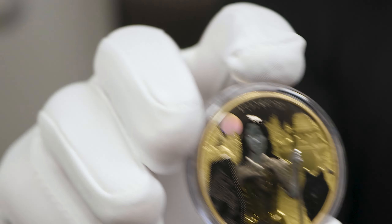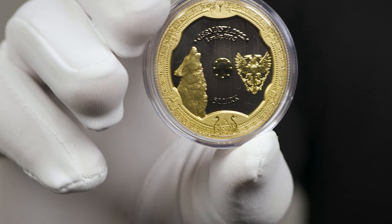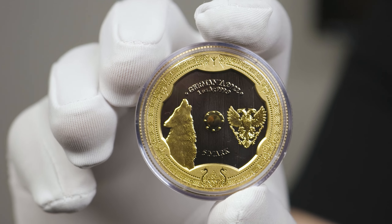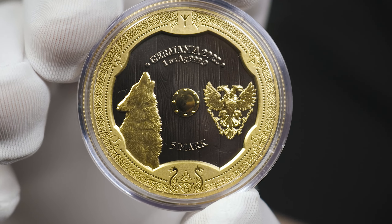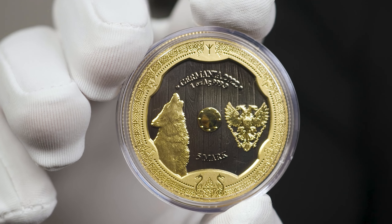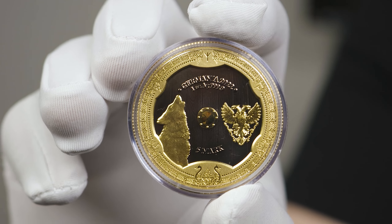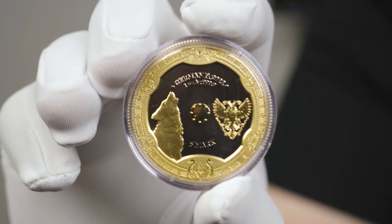Onto the obverse, and I absolutely love this design in the bullion version; now we're treated to this enhanced version. You have the shield background with its wood grain covered in ruthenium, a wolf howling, and the Germania effigy in a matte gilding. Speaking back to the bullion version, the rim was intricate but the finer details were hard to see. This gilded version really allows all those small rings at the 2, 4, 6, 8, 10 and 12 o'clock positions to be easily visible and pronounced, not to mention the patterns that accompany them.